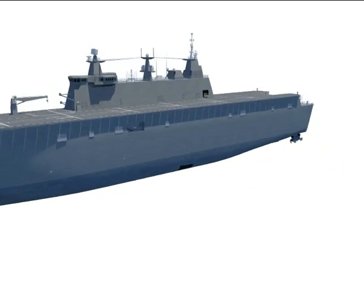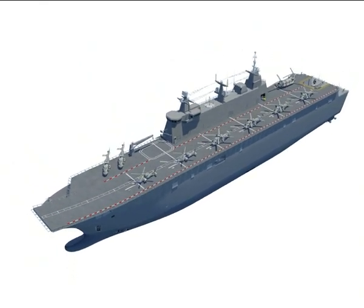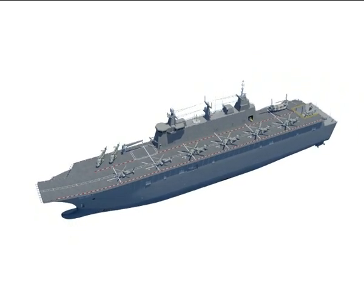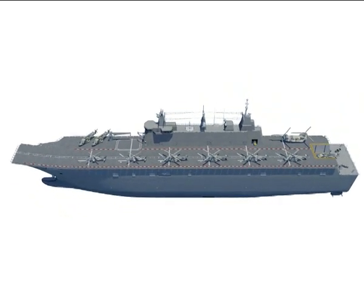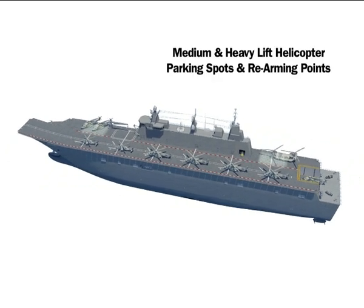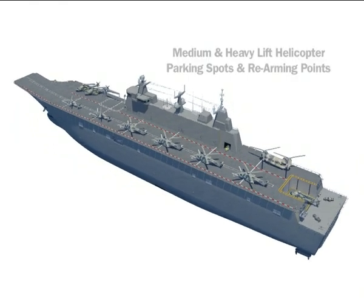Air operations may be launched from six medium lift helicopter flight spots or four heavy lift helicopter flight spots. Refuelling and defuelling facilities are integral to all spots, and a helicopter in-flight refuelling capability provides additional flexibility. The starboard side of the LHD also provides medium and heavy lift helicopter parking spots and attack helicopter rearming points.